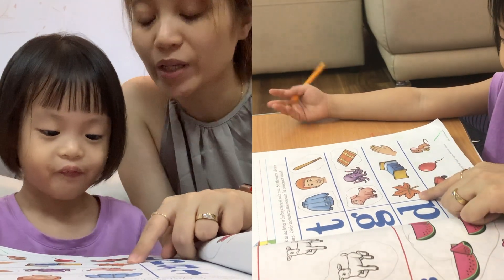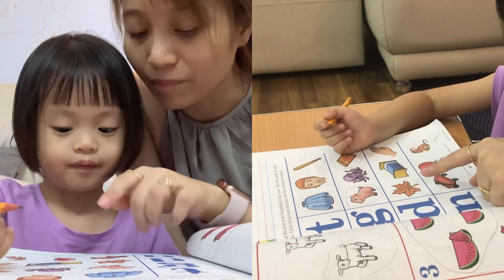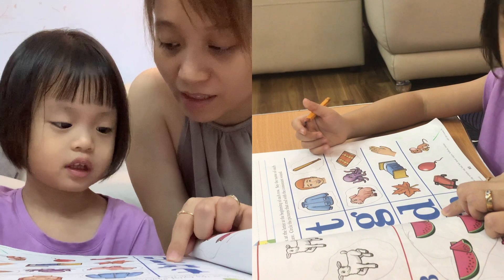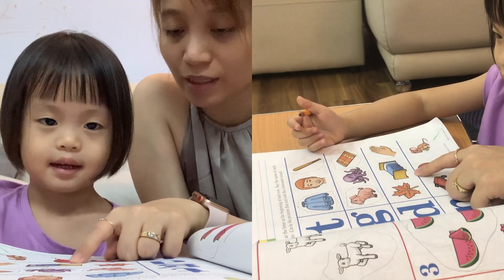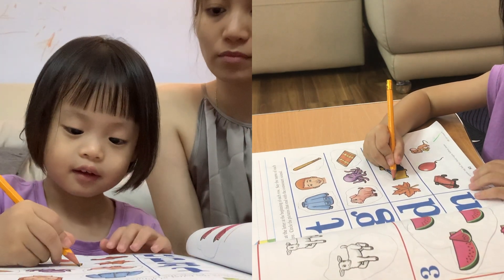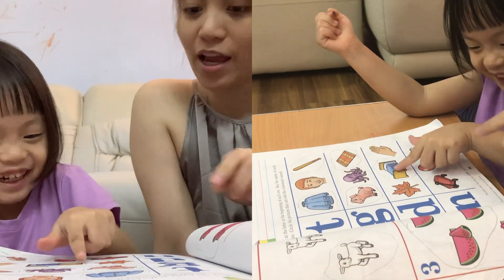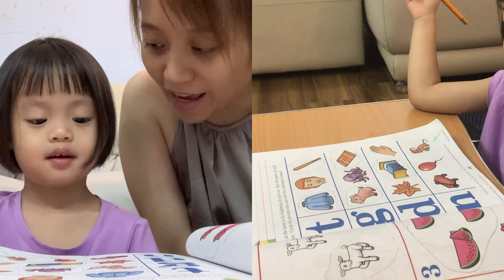Let's go to the first one. Leaf. Leaf. Do you hear D at the end? Listen carefully — leaf. Leaf. What is the end? Is it D? No, right? Next one — bed. Bed. Do you hear D at the end? Yes, let's circle it. Next — hand. Hand. Do you hear D at the end? Yes.